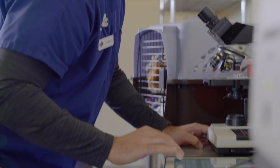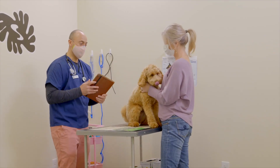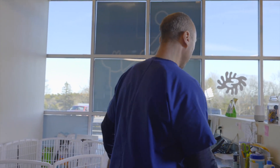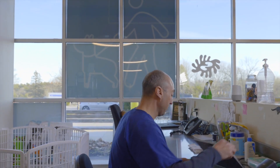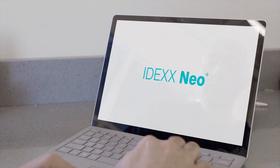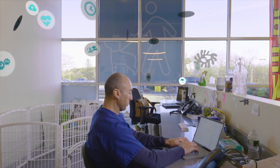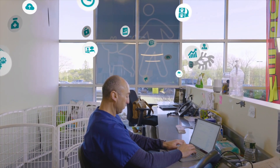There are certain things you need in order for your practice to run smoothly, and in these complicated times your practice management software may be the most important tool you have to do just that. Meet IDEX-NEO, a brilliantly simple practice management tool developed by a team who understands how complicated running a practice can be.